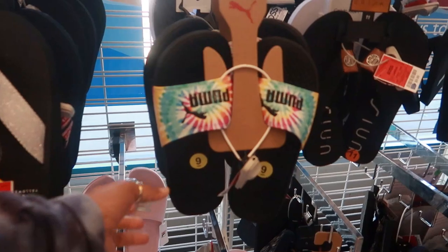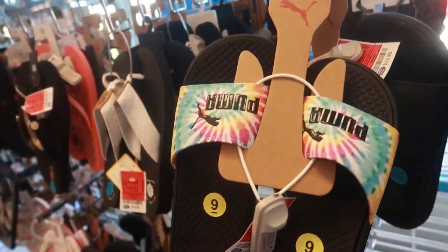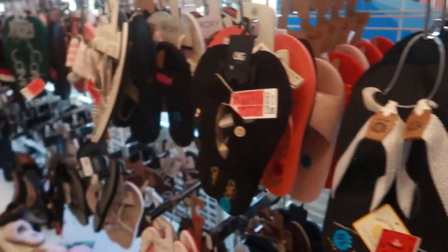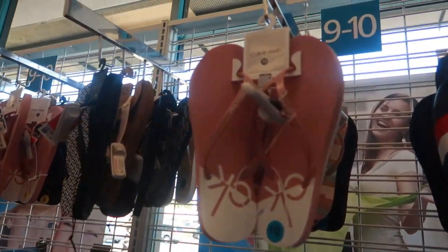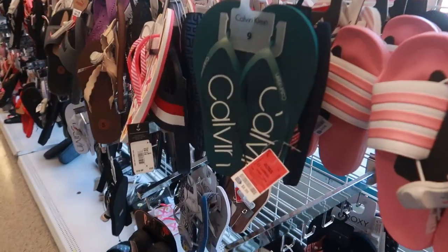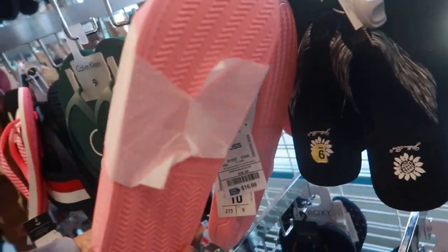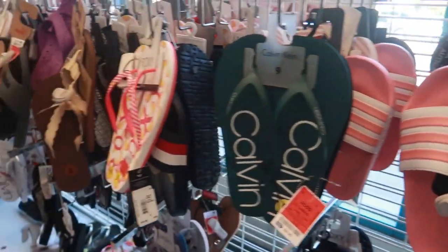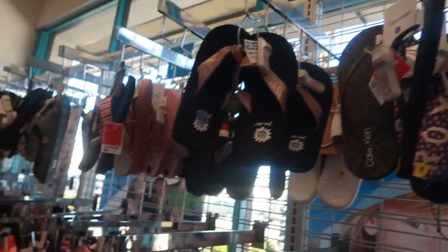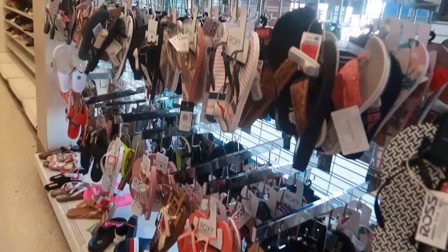Okay, it's getting close to summer so they're starting to put out a lot of their sandals and stuff. I think these are $12.99 — I like the tie-dye print on that. They have all kinds of flip-flops and sandals. Calvin Klein $8.99 — they have those in a really pretty green right here. Adidas slides are $16.99. They have the black or chocolate brown Calvin Klein too. Okay, we're not gonna go through all the flip-flops.